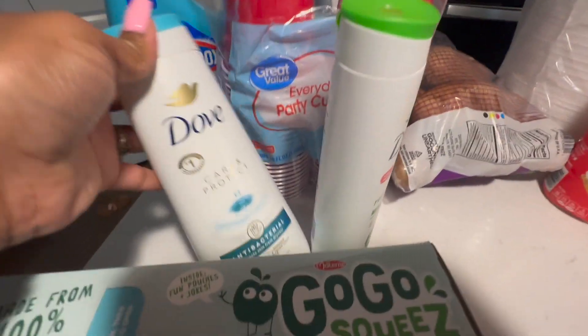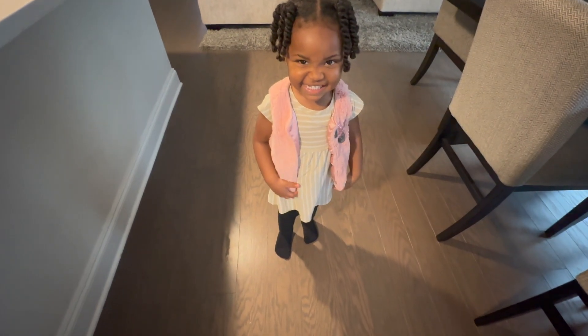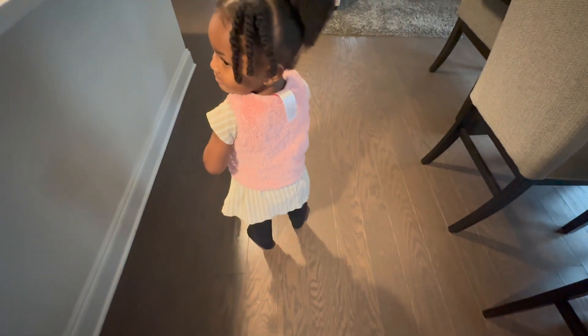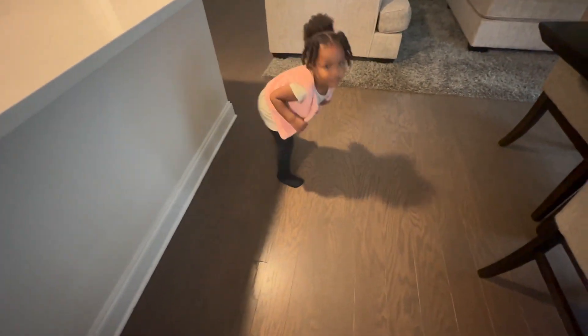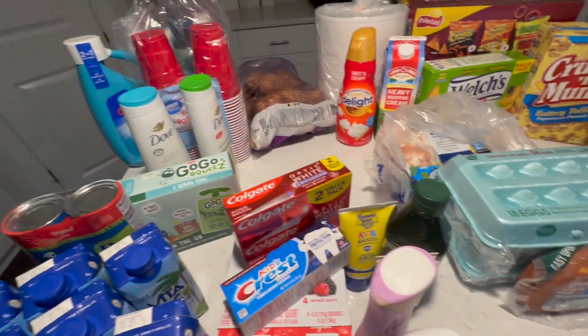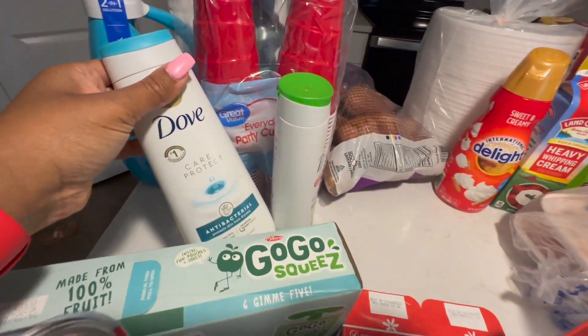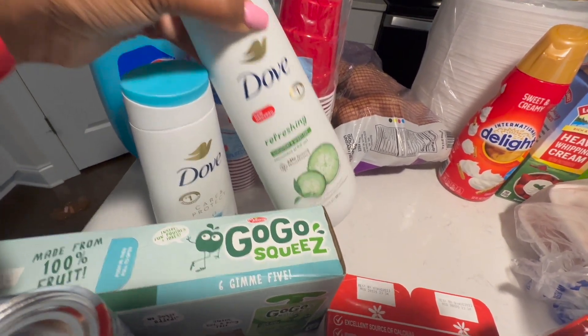Baby girl found a vest in my trunk — I was going to give it away to Goodwill. She found it and wants to show the people — it looks like it's about a 12-month vest. She found it and she's not gonna let it go at this point.